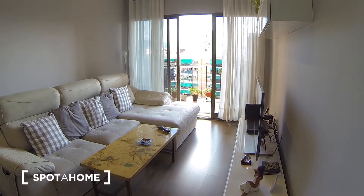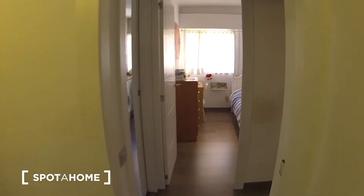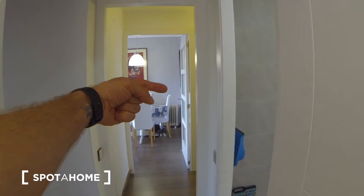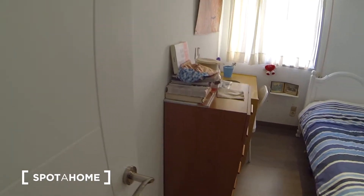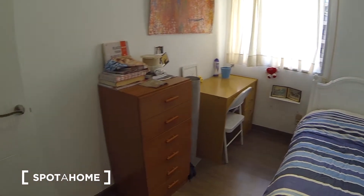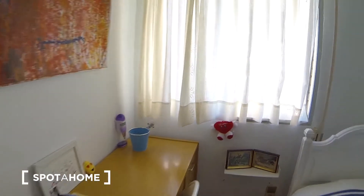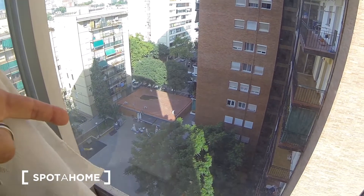Now we go to the first bedroom. The bedroom is here — you can see the living room and the entrance on the right, and we go to the bedroom. There's a one-person bed, storage here, and a desk, with more storage here as well. The bedroom has a window facing the street, and there's a restaurant just down below.